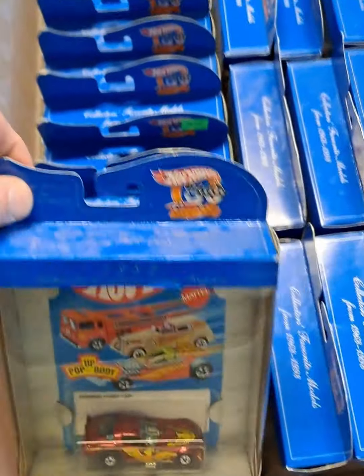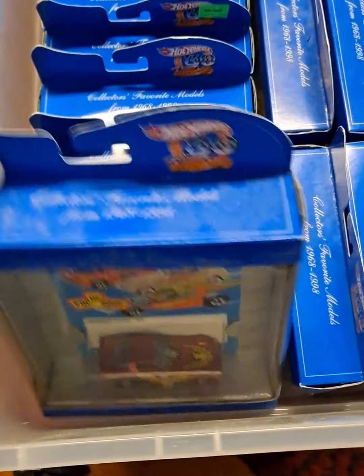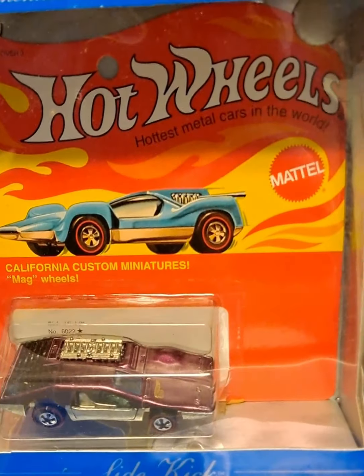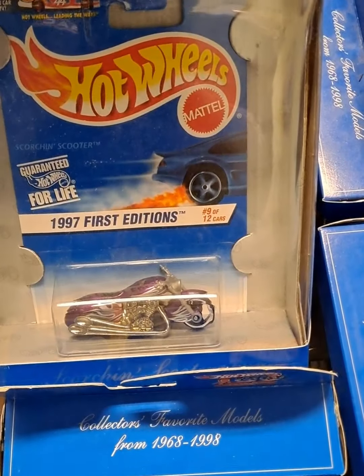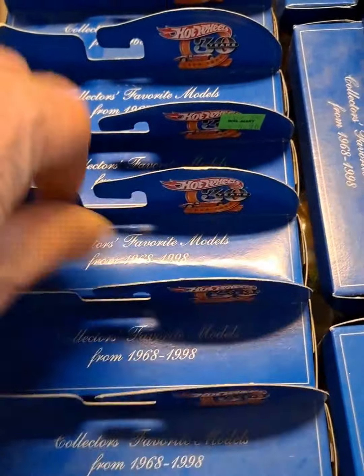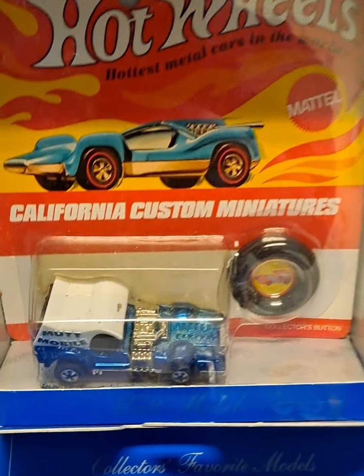All right guys, check this out — this definitely was a trip worth taking. I'm just going to try to show you guys as quickly as I can here. There are literally hundreds of cars here.